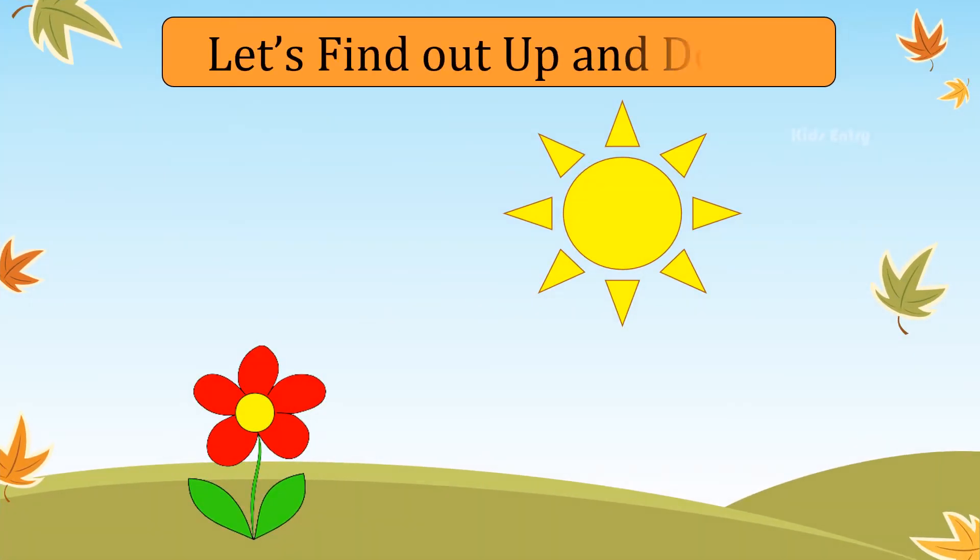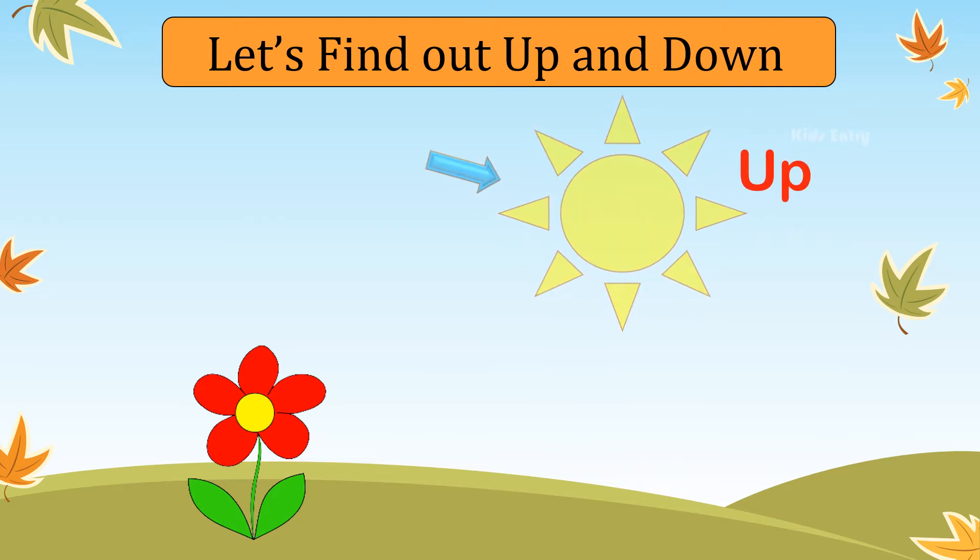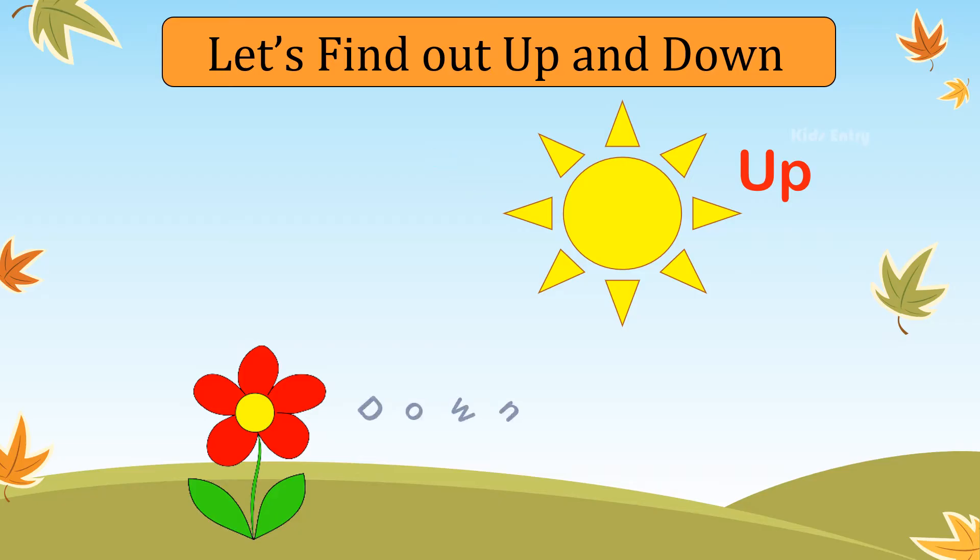Let's find out what is up and what is down. The sun is up in the sky. A flower is down in the plant.